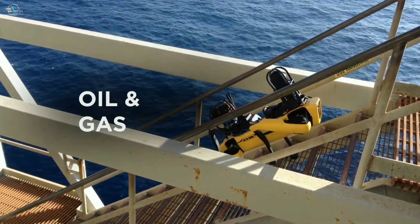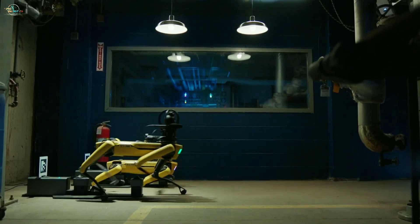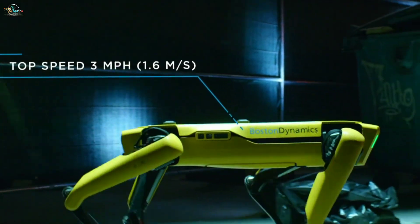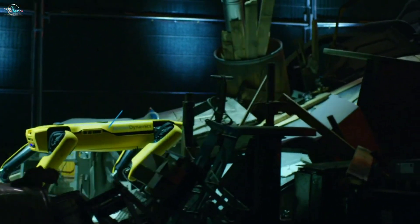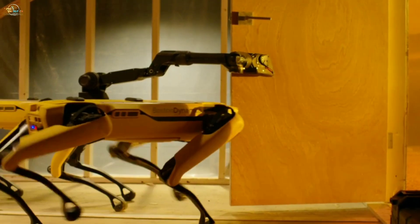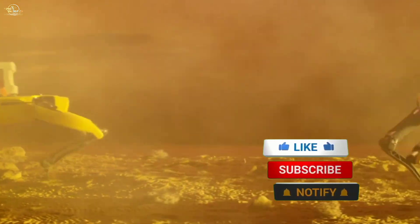Spot has been constructed to provide remote inspection for oil and gas installations and to reduce risks to people in dangerous environments. It has a top speed of 3 miles per hour and can operate up to 90 minutes. It is easy to control from afar using an intuitive tablet application and can carry up to 14 kilos of inspection equipment.